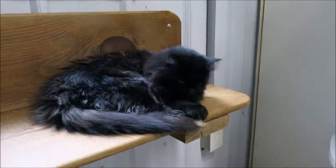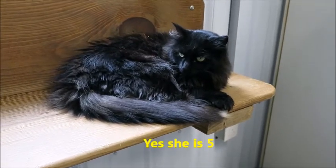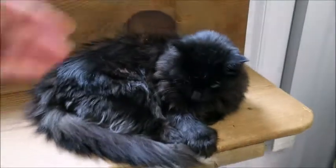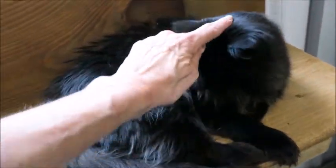Well, look at who's out and about — this is Gizzy! I think she's about five years old. I met her last week and she was all the way on top of those cabinets, and now she's right out in the front of the cat room, sitting on the shelf by the catio.